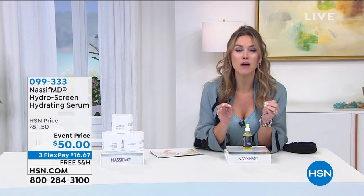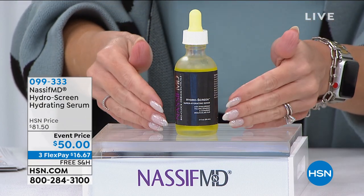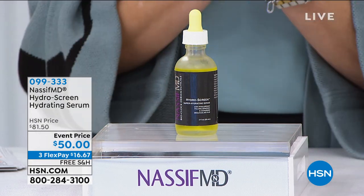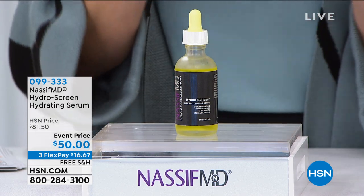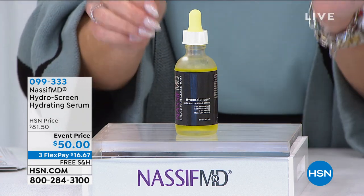Just for you guys, because this is the only airing — this is the Hydra Screen. How many of you are looking at your skin and it's dry and crepey? You're starting to notice that lack of volume, that dragging down. This has hyaluronic acid spheres to plump up the appearance of your skin while giving it hydration that keeps the moisture barrier longer, so you're getting ultimate hydration.